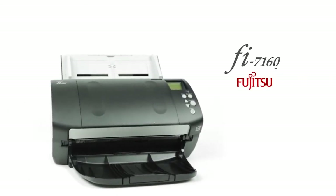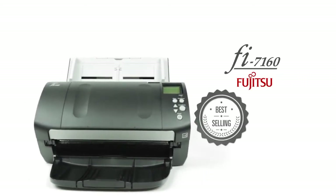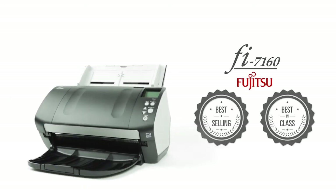Fujitsu Document Scanner Fi7160 — the best-selling, best-in-class document scanner in the world — just got better.